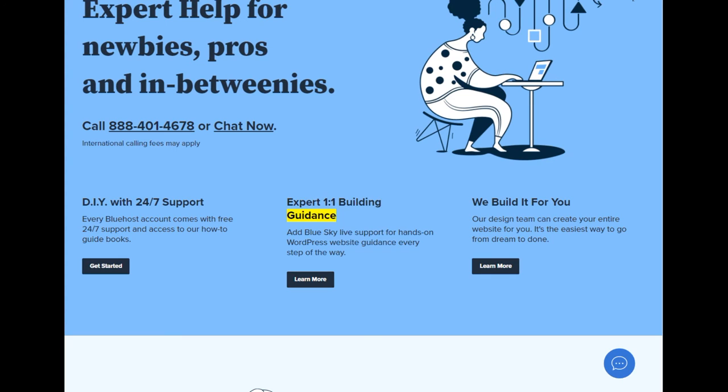Expert 1-on-1 building guidance: add BlueSky live support for hands-on WordPress website guidance every step of the way. Learn more. We build it for you: our design team can create your entire website for you. It's the easiest way to go from dream to done.